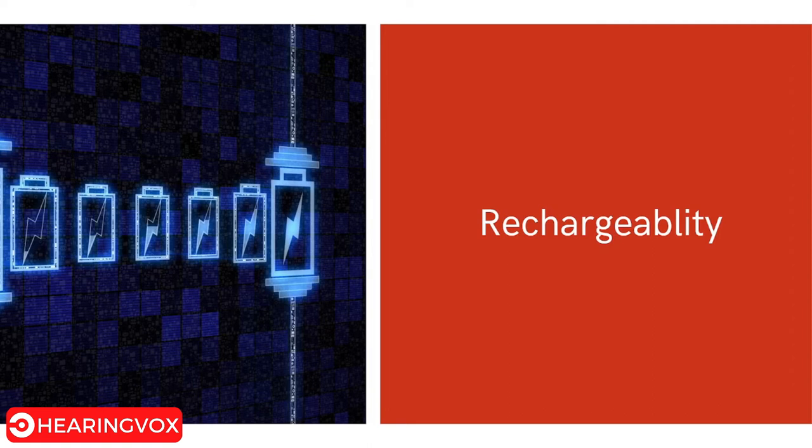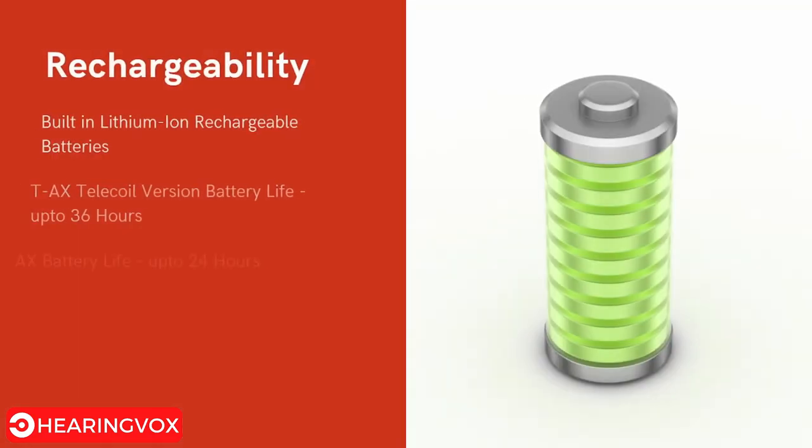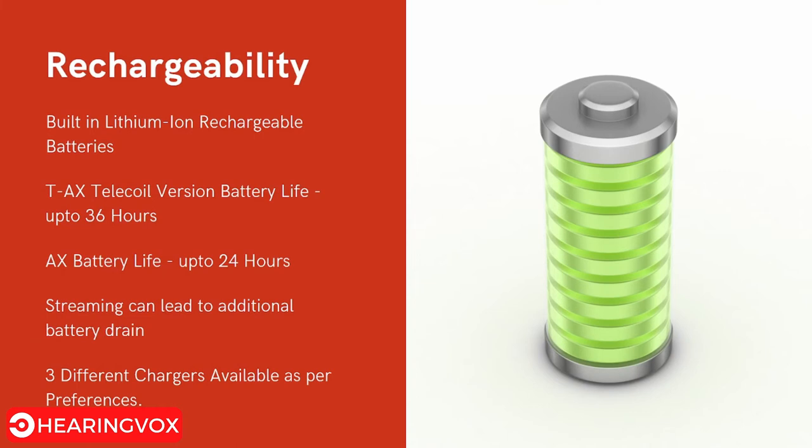The next major feature is rechargeability. It is built on lithium-ion rechargeable batteries. There are two versions: the telecoil version has a battery life of up to 36 hours, and the non-telecoil version has a battery life of up to 24 hours. Note that streaming to your phone causes additional battery drain, so streaming for two to three hours a day will significantly reduce battery life.